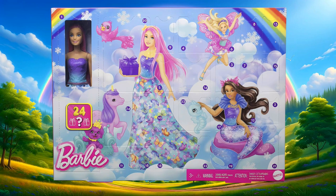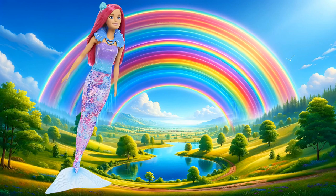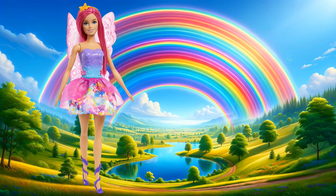Barbie Dreamtopia Advent Calendar 2024. Get into the holiday spirit with the Barbie Advent Calendar that gifts fantasy fun with Barbie doll and 24 days of surprises to open. Day 1 reveals Barbie doll with long pink fantasy hair and a versatile look. Kids can transform Barbie doll into a mermaid, royal, or fairy once they discover pieces like the mermaid tail, a long skirt, or clip-on wings.